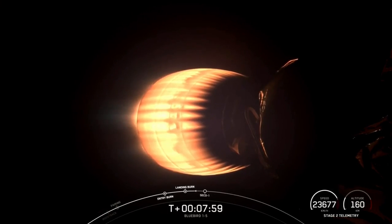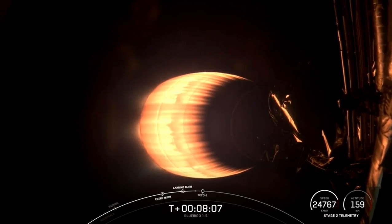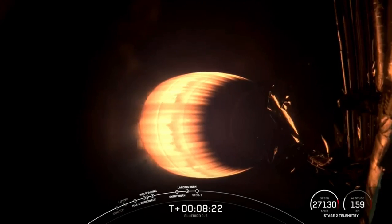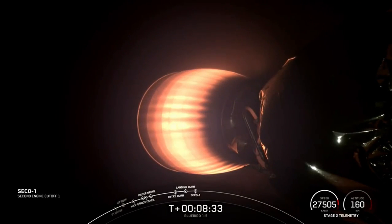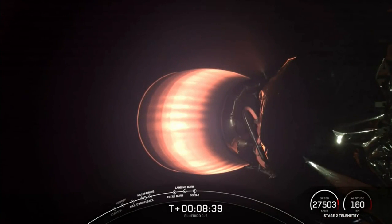Stage two is in terminal guidance. We have CECO-1 coming up in about 15 seconds from now. And back shutdown. Great call out — we just had CECO-1. We aren't expecting to have ground station coverage for the first three deployments today, so we'll be returning around T plus—